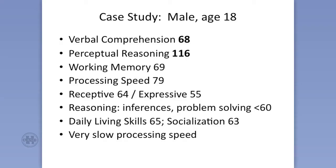So we're going to add these other parts in. Working memory — you know what that is, it's things like digit span. And then the processing speed, which is 79. So these are kind of all over the place.